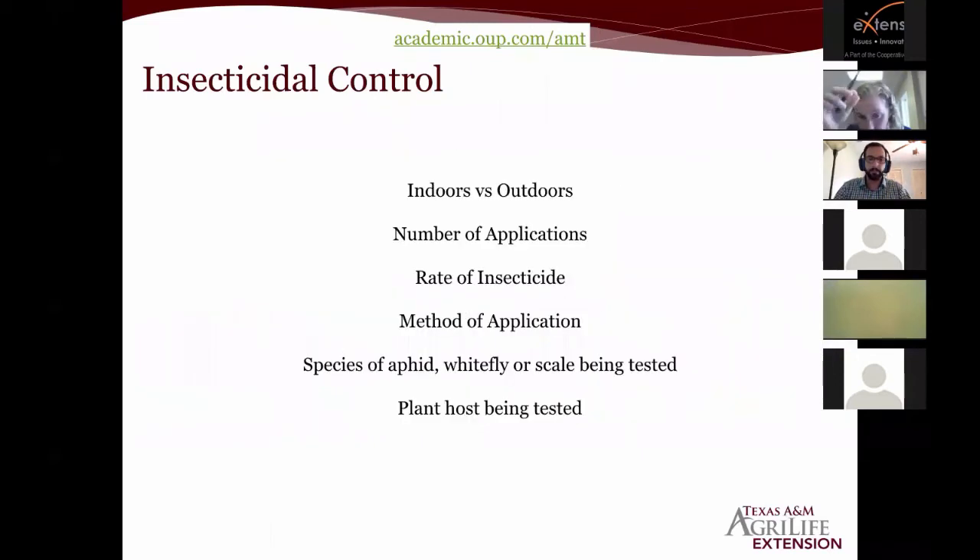When reading these papers, also consider: was the study done indoors in a caged environment or outdoors where more aphids can enter? How many applications were made? What was the rate and method of application — foliar spray or drench? What species was tested? Something that works well on a soft scale won't necessarily work well on a hard scale or felt scale, especially once they develop that waxy outer layer that prevents contact insecticides from penetrating. Even the plant host being tested can impact how well insecticides work.